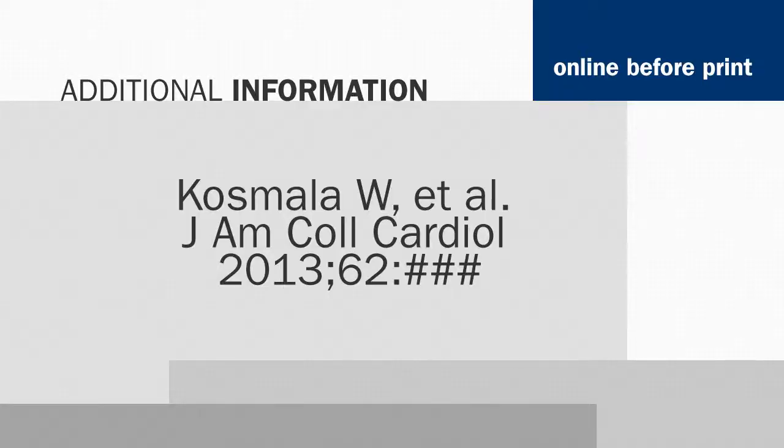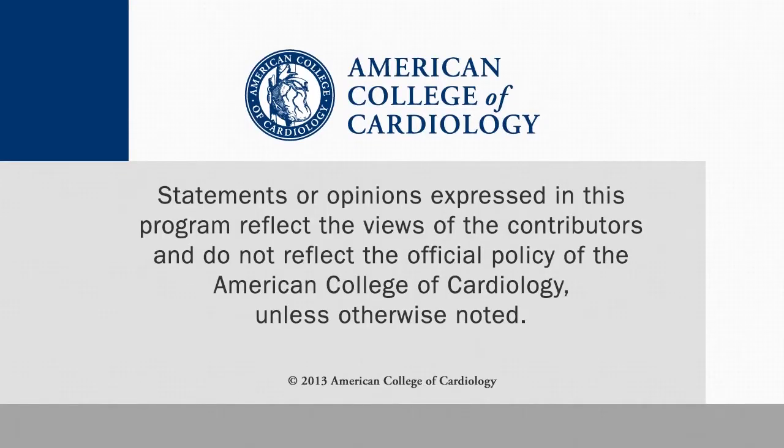Make sure you go to JACE and read the entire paper that Marwick and company have put together — it is fascinating. From the European Society of Cardiology meeting, I'm Rick McGuire.